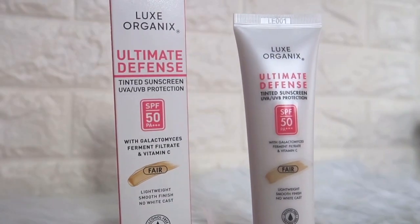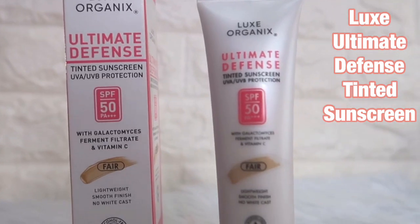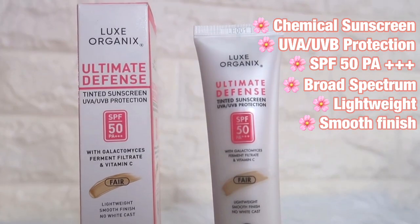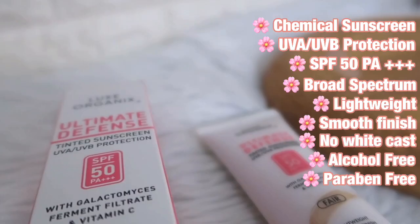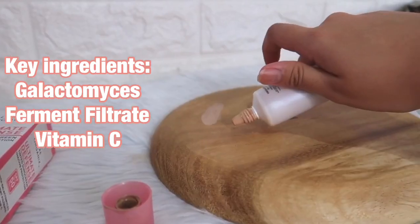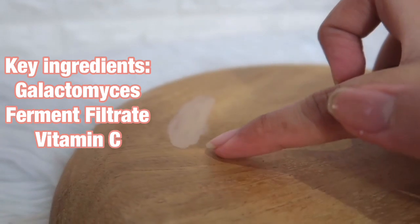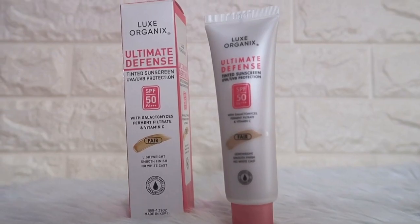And now for Luxe Organics — it is their ultimate defense tinted sunscreen with UVA/UVB protection, SPF 50 PA++++, with Galactomyces ferment filtrate and Vitamin C. I'm on the shade Fair. They claim it is lightweight with a smooth finish, no white cast, alcohol free, and paraben free.